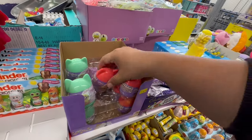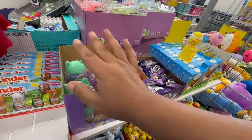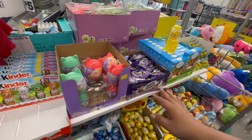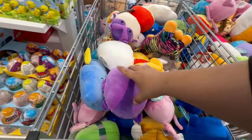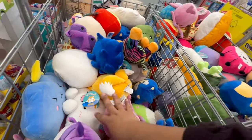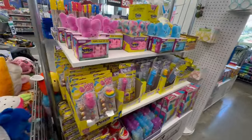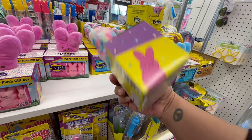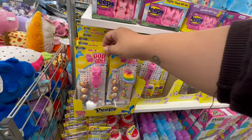Oh, they have little kitties — the Squishmallows! They have a surprise bag — I think these are around a dollar. There's tons of candy here. They have a little tie-dye option starting as low as two fifty. They also have push pops with Peeps and the little Easter bunny — adorable!